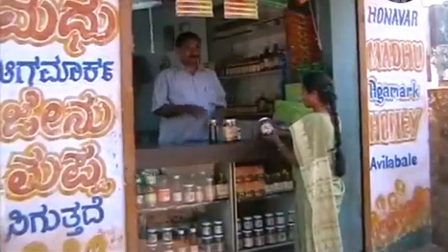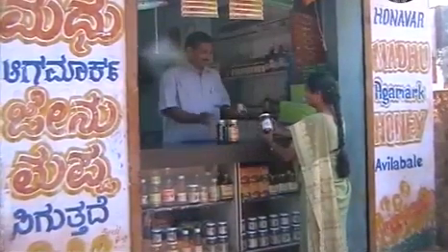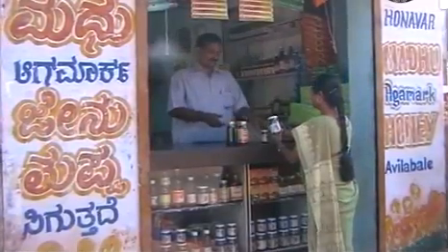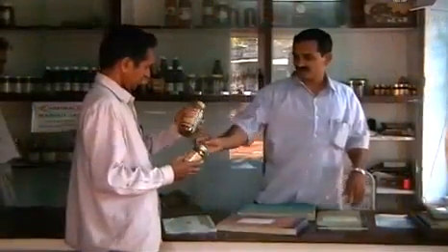There is a lot of demand for pure honey, and the market is widening every year. But there is a shortage of good quality honey. Some of our honey brands purchase honey from North India for their sale.